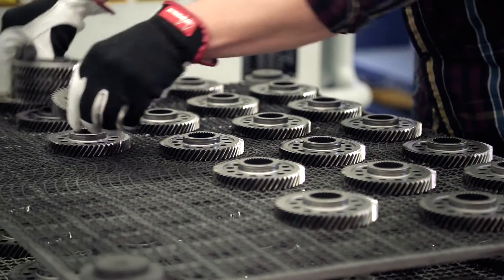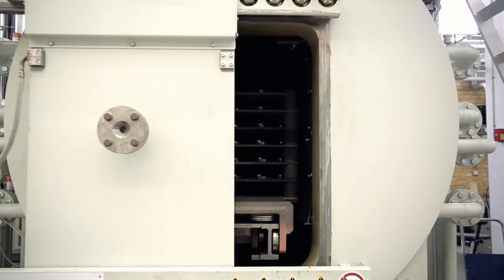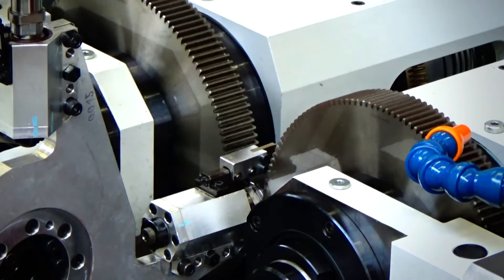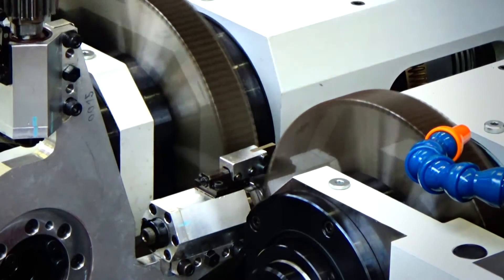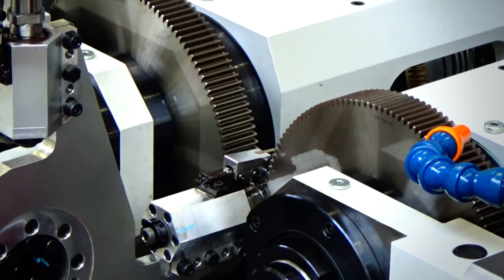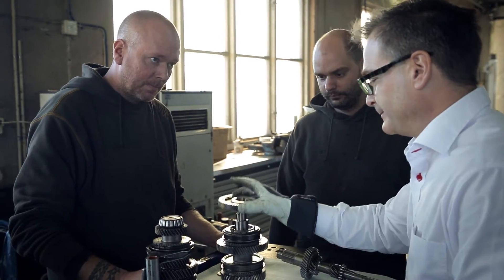The M32 model gearbox is a well-known type of six-speed manual transmission. In order to show the power of powder, Höganäs, in collaboration with its consortium members, re-engineered and redesigned a complete gearbox using powder metal gears with innovative gear shapes adapted to powder metal technology, not found in standard car transmissions.